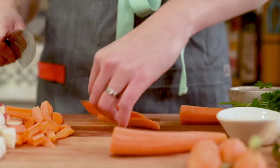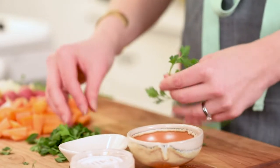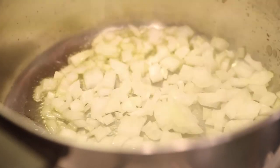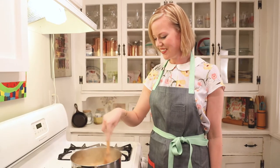Studies have actually found carrots to help prevent signs of aging as well as to help prevent cancer. We also have turnips, which get a really bad rap, but they are so good for you — they're really high in fiber and they're also high in vitamin C.